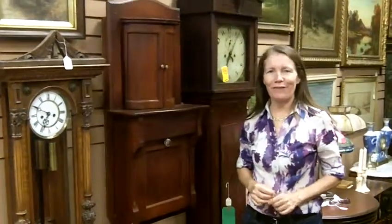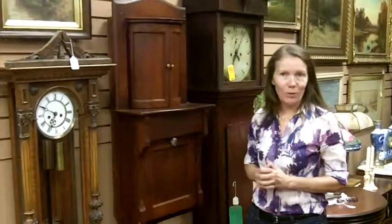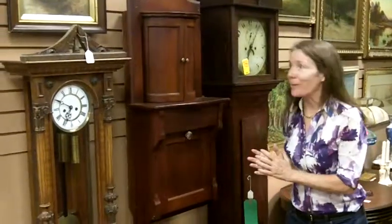Hi, today I want to show you a special piece of furniture, something that we don't get in very often, and I think you'll think it's cool. I'm Ursula Gannon with Gannon's Antiques and Art, and this is what I have to show you.